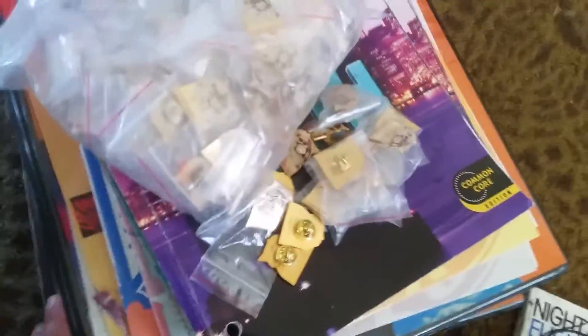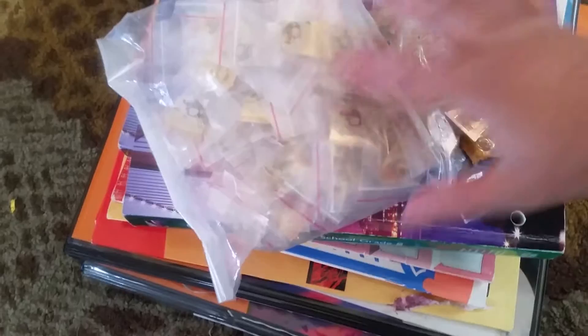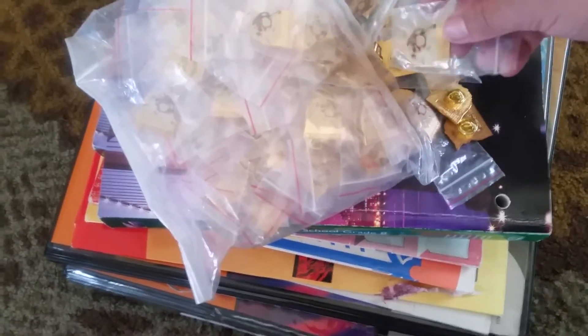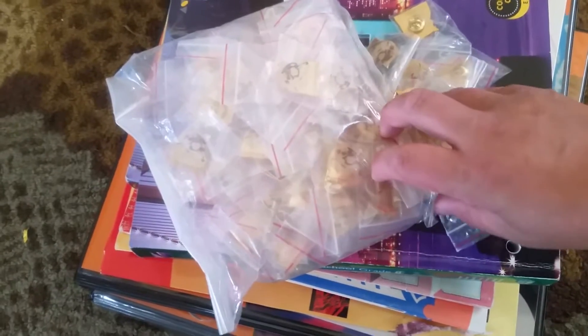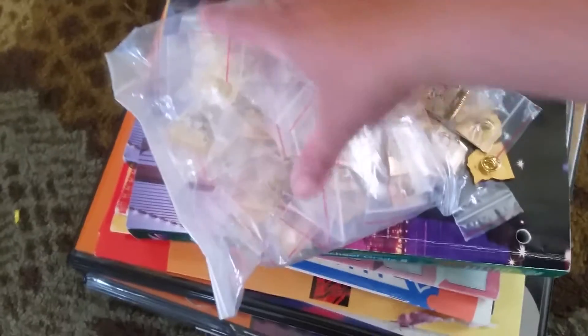I have checked on eBay and the pins — obviously since they're specific to one school, there weren't any others exactly like this. So what I'm going to do is sell them as a whole lot on eBay as a potential craft item. We'll see what happens. This is just a test. Worst case scenario, I end up recycling the metal.